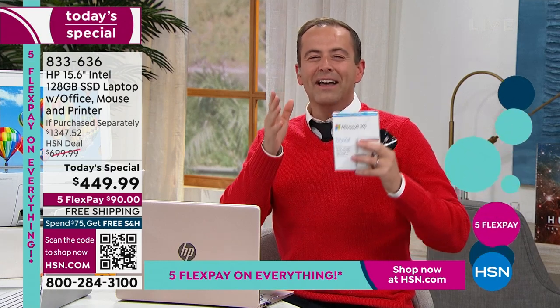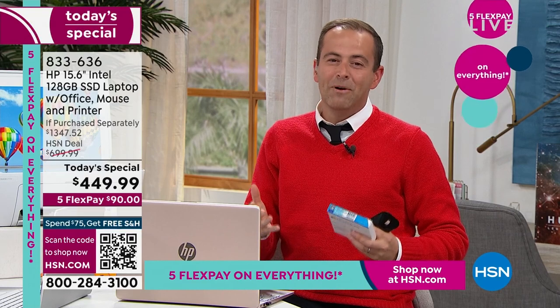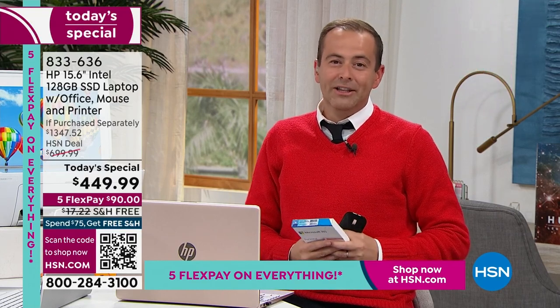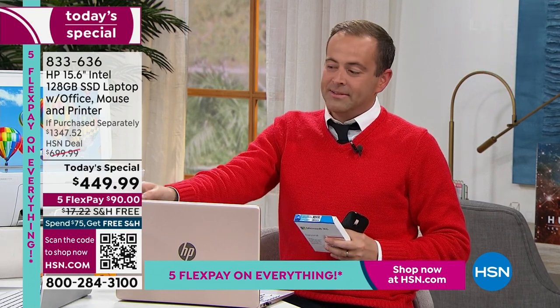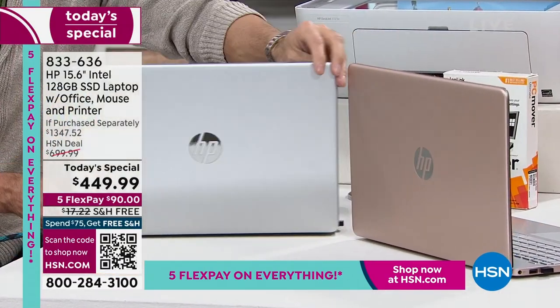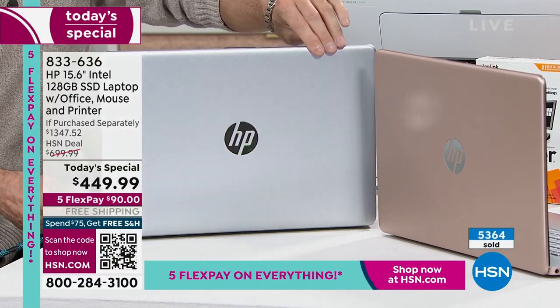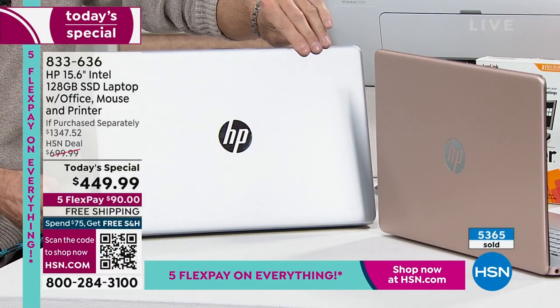We love that this package is selling out, but this is a call to action — there are no more once it's gone. We have 78 left in silver. If you want it, please dial now or go to hsn.com. We are about to hit 5,400 sold.